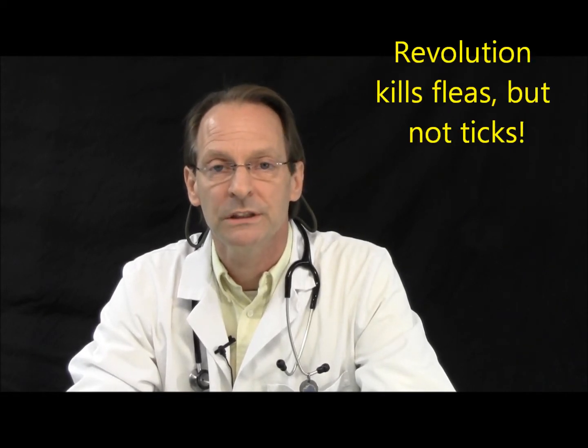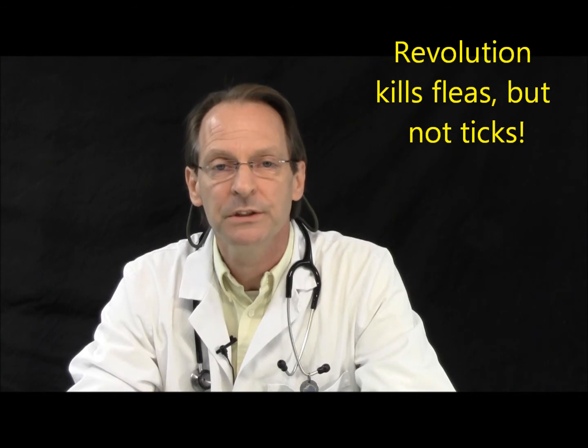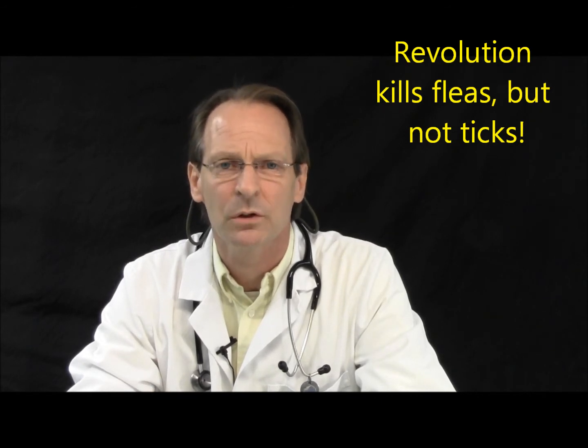Other things that don't work — and we really want to make sure you understand this — there's a product on the market called Revolution. It's an excellent product for certain things, but it does not kill ticks effectively. Revolution is effective against fleas and is effective against a single species of tick, but it's not the tick that causes Lyme disease. So in our mind, Revolution is not an effective way for us to deal with our flea and tick problem.